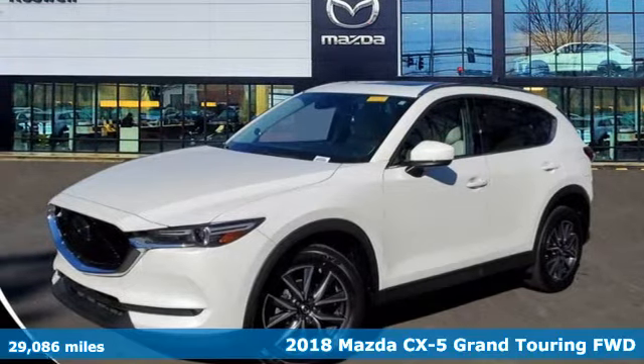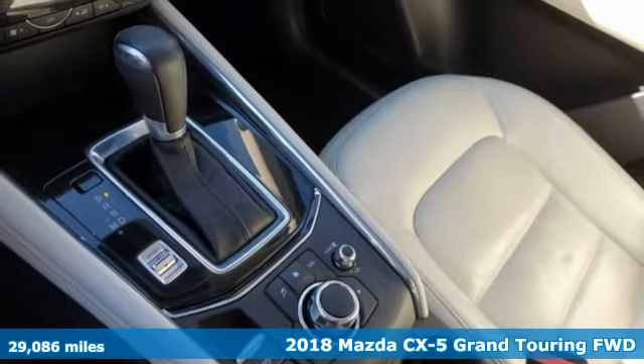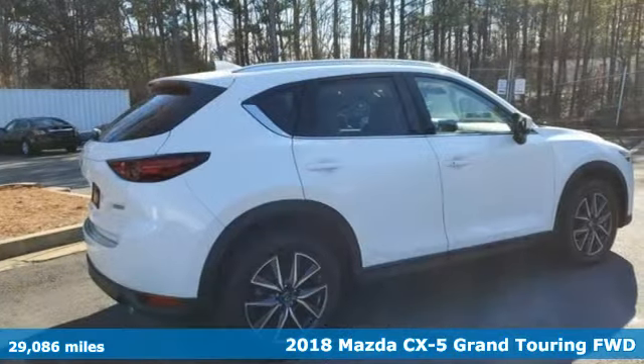Here's a 2018 Mazda CX-5. For all the things that drive you, there's Mazda. And get ready for an impressive combination of features.